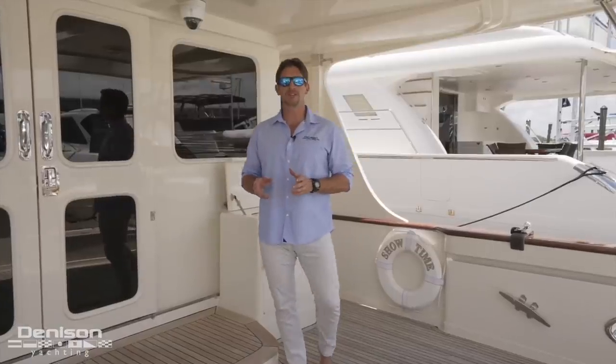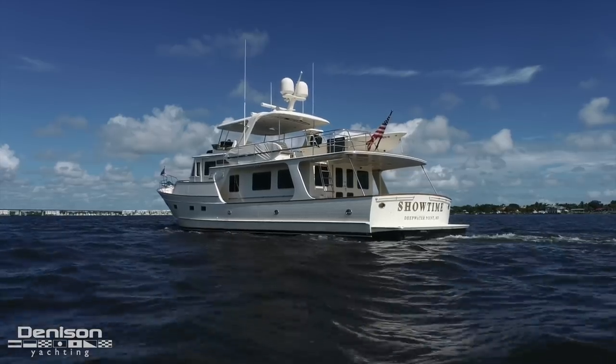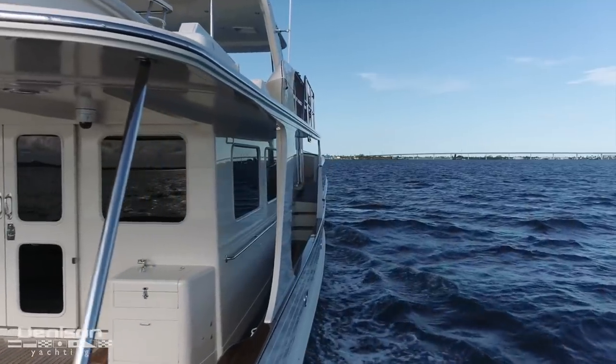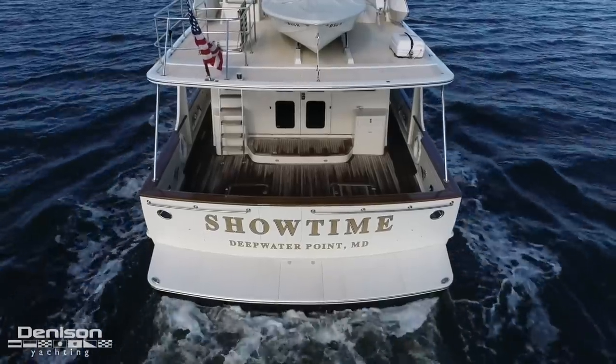One of my favorite things about this vessel is their spectacular lines which are unmistakable from any distance. With her proud bow and sturdy low-profile aft, Fleming is famous for their fit and finish, far surpassing everything in the class.